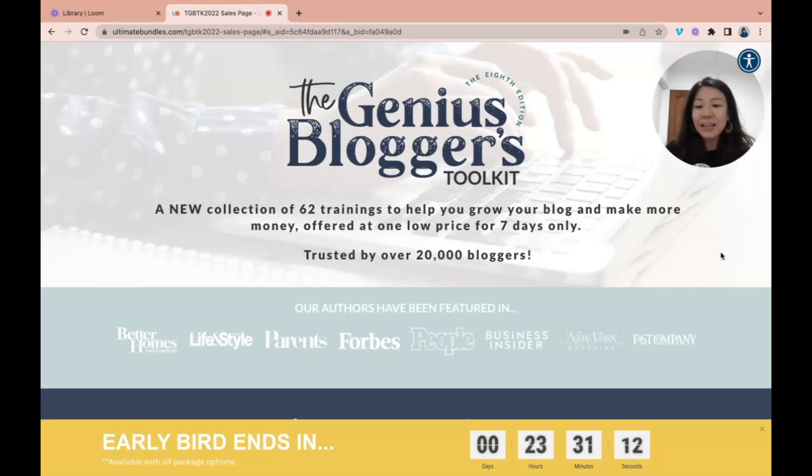Even though I had just made a huge purchase — over a thousand dollars for a premium course — I was so incredibly tempted. I remember I didn't actually jump on to get the early bird bonuses right away. I was reading through, checking out all the different bloggers telling me about this toolkit in great detail before I made the decision to get it, because $97 was a huge sum of money for me back then.